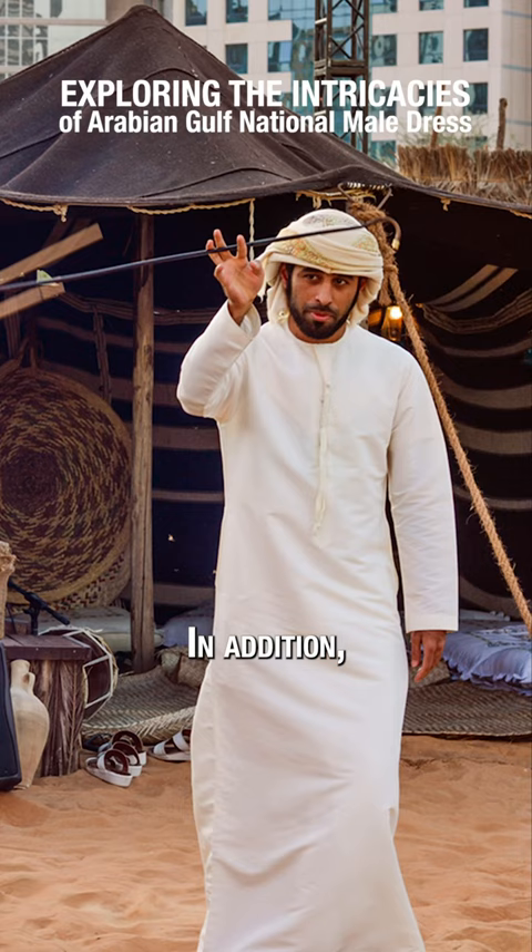In addition, UAE nationals also wear their qatrah as a umama when the fabric is wrapped numerous times around the circumference of the head.